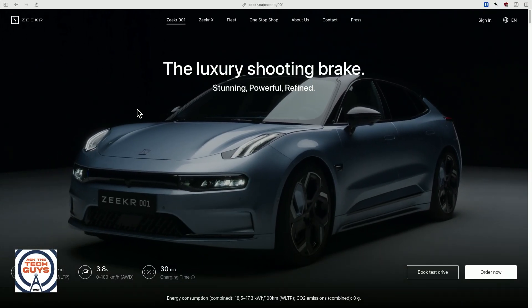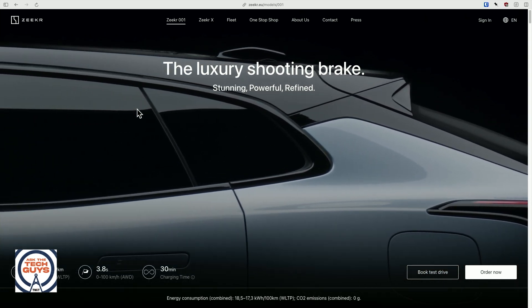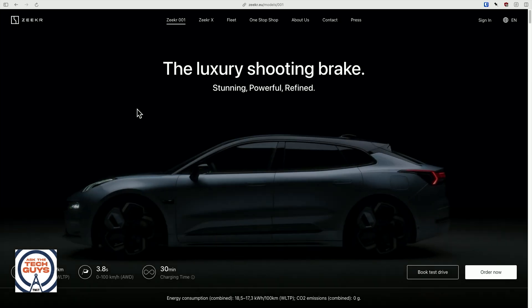I went to the Zeekr 001 site and it says 'the luxury shooting brake.' What is that? A shooting brake is a European term for a sort of wagon-like vehicle — we call them station wagons. It kind of comes from hunting vehicles that nobles would take out on the manor grounds. It's an English thing. England and America are two countries divided by a common language — thank you, Churchill.